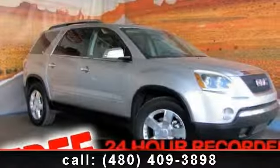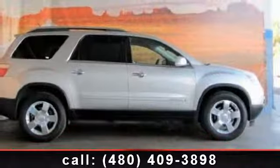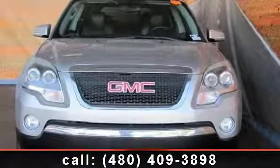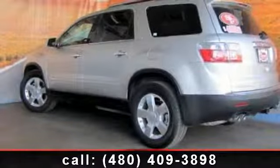Imagine yourself in this 2008 GMC Acadia SLT2. This may be the set of wheels you've been looking for. This vehicle comes with a reliable 6-cylinder engine, connected to a smooth shifting automatic transmission.